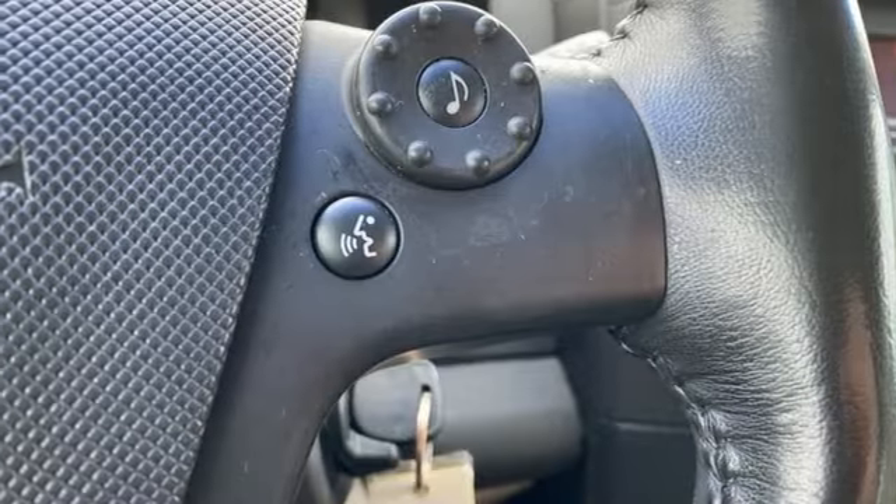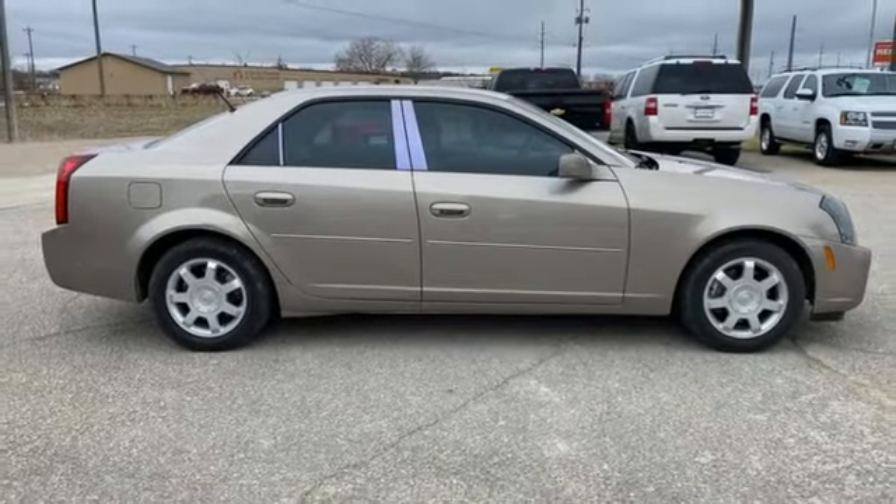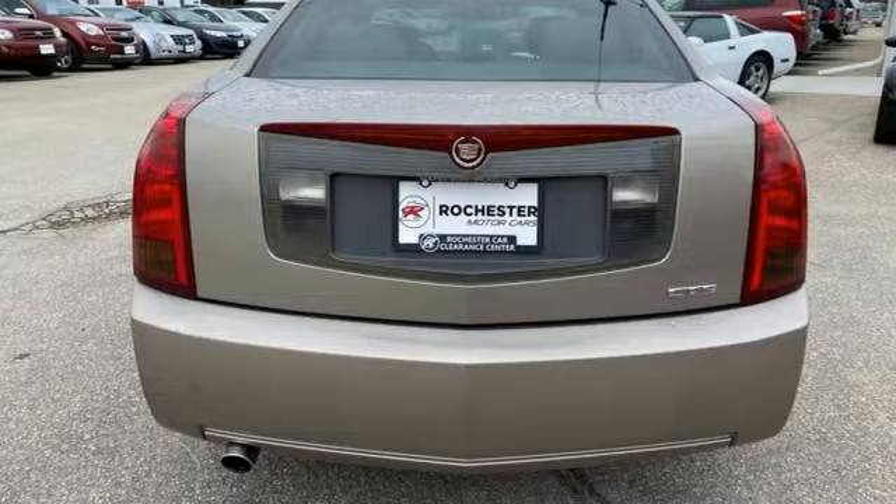Rear wheel drive, leather bucket seats, gas pressurized shocks, auto-dimming rearview mirror, and manual transmission.